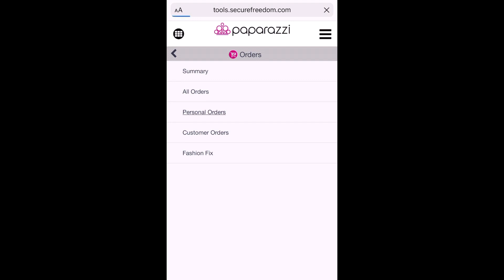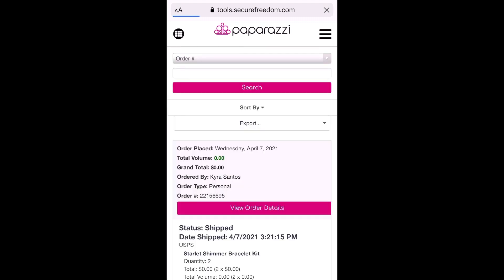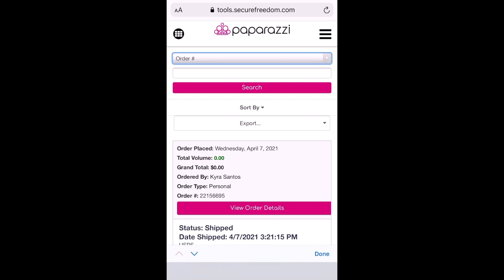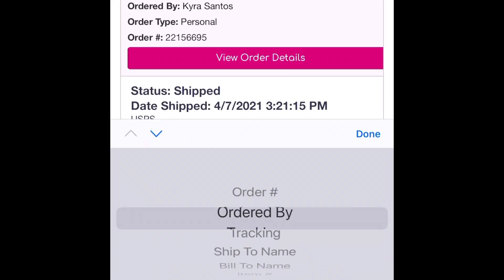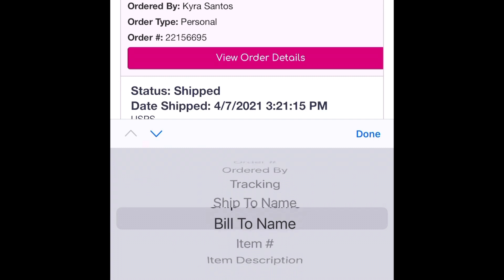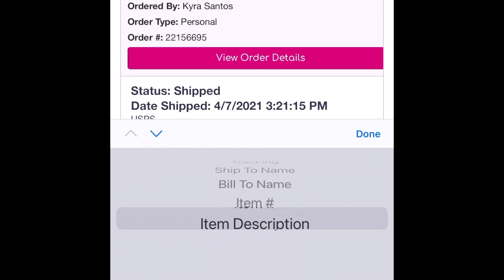In this case, we actually want to click on Personal Orders. Once I click on that, it's going to take me over to see all my orders — meaning all the individual pieces — and it's all sorted based on my orders. As you can see, there's a drop-down on the top. It starts with Order Number. When I click that drop-down, I have the option to choose Order Number, Ordered By, Tracking, Ship To Name, Bill To Name, Item Number, or Item Description.